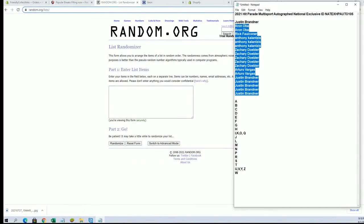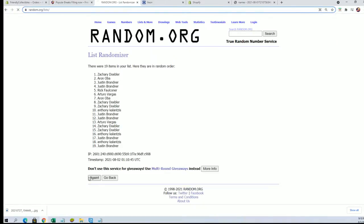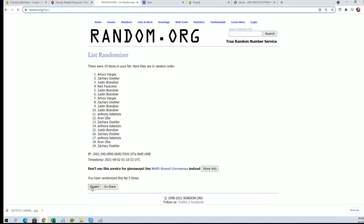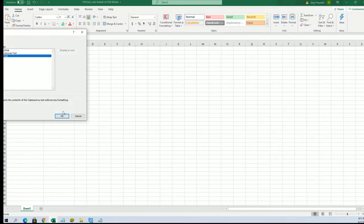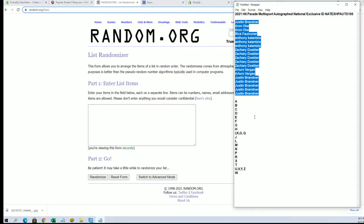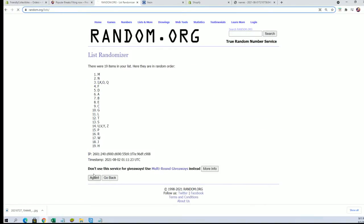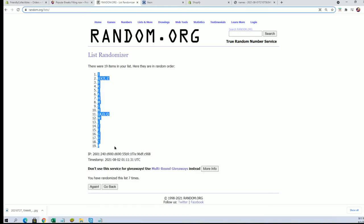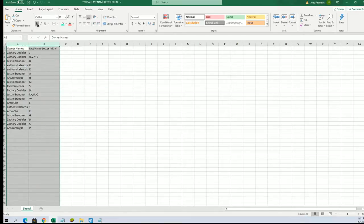Alright guys, Justin B to Justin B, let's get this, here we go. 19 flip — names and letters seven times each. Alright, Zach D to AV. And let's do last name letter next. Alright, A to W. Alright, J to P. Alright, last name letter guys, last name starts with...